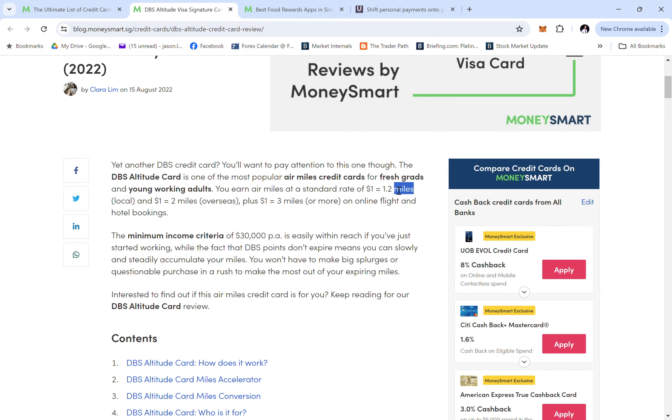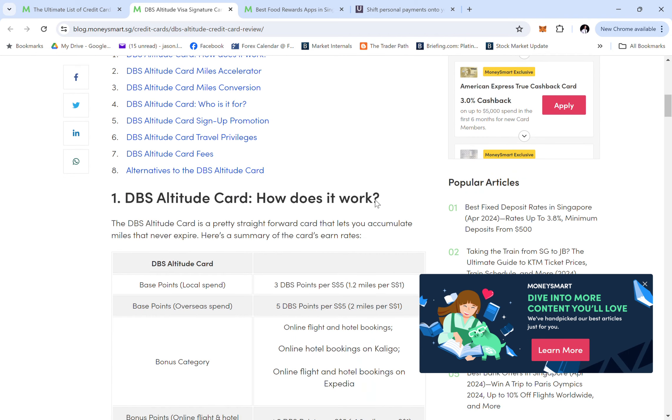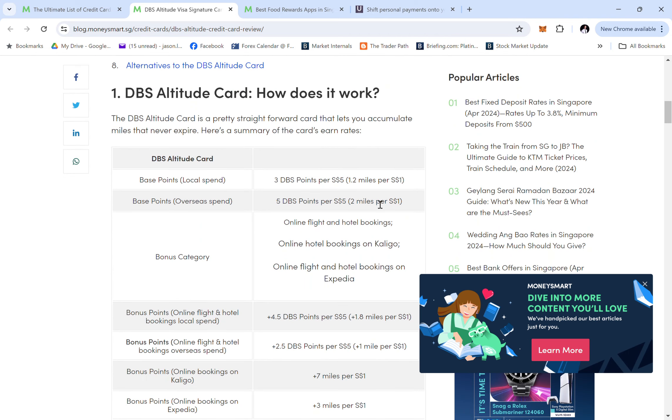More precisely, for every $1 you get 1 DBS point, and 1 DBS point can be redeemed for 2 miles, so technically you earn more miles than the stated rate. The minimum income requirement is $30,000 per annum. For online and hotel bookings you get 1 to 3 miles, which I always use. Local spend is $1 to 1.2 miles, and overseas spend is $1 to 2 miles.